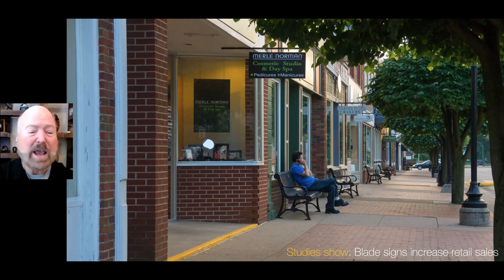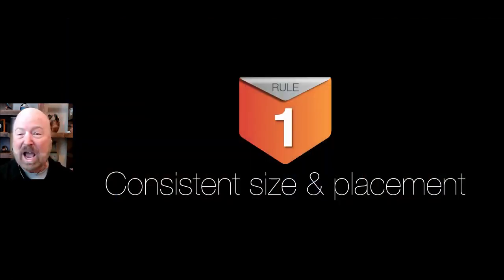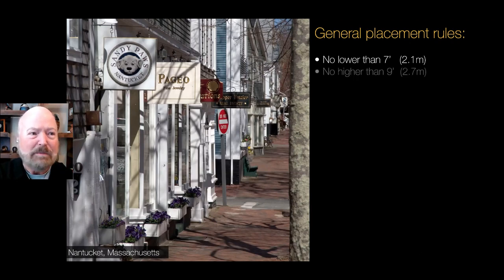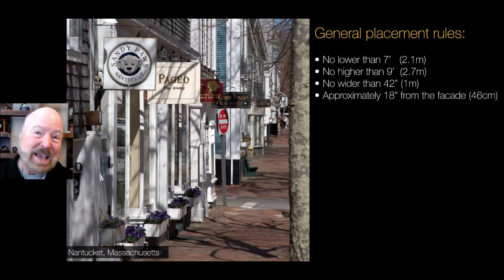Here are the five rules of blade signs. Number one, they should be consistent in size and placement. They certainly don't all have to be cookie cutter — they can be oval, square, or rectangle. But what we're talking about is height. Here are some general rules: no lower than seven feet; we don't want anybody tall hitting their heads on the bottom of those signs. No higher than nine feet. No wider than 42 inches. And approximately 18 inches from the stud. When you have some uniformity to where they're placed, you don't end up with a bunch of sign clutter.